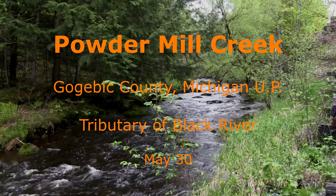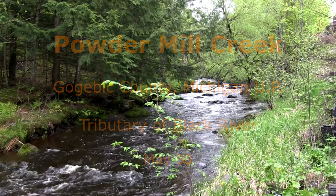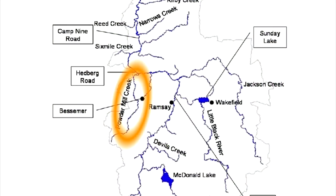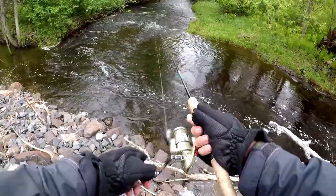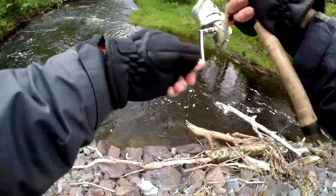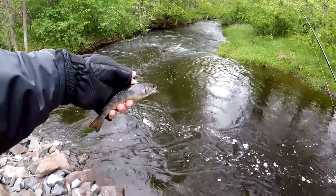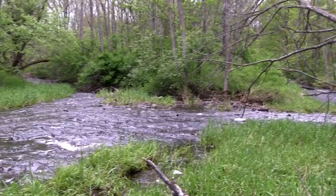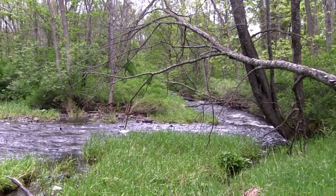Powder Mill Creek is a tributary of the Black River. This stream contains a good residential population of brook trout. Larger fish in the Black River often migrate into Powder Mill during the summer to escape warm temperatures and during the fall to spawn.